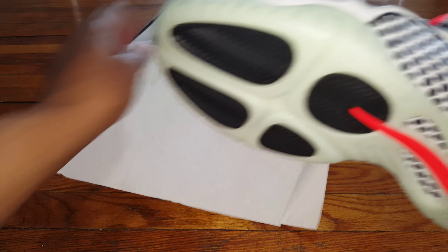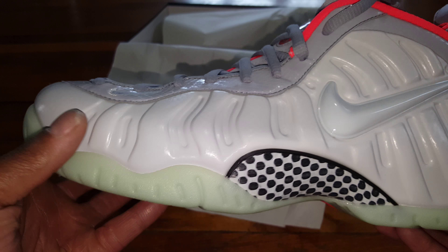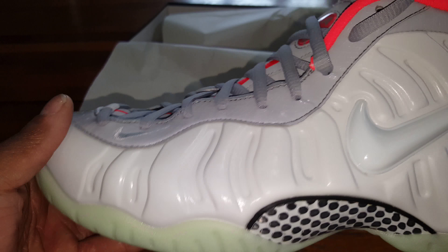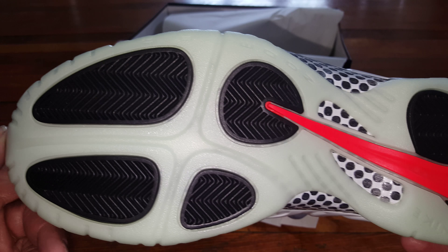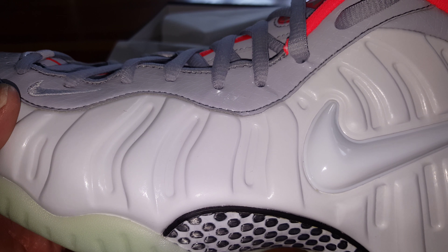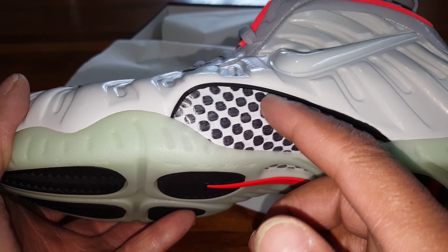You have the Foamposite 1 Premium. The colors are platinum, wolf gray, and I think that might be burgundy. Size 11, made in China. Release date is today, March 4th, 2016.